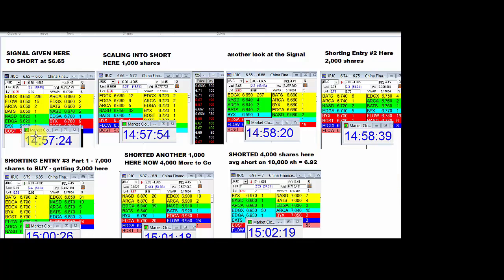I got a signal at 14:57.24 to short JRJC at 6.65. I'm scaling into a short on the ask at 6.72 in a scaling sequence of 1-2-7. That's 1,000 shares, 2,000 shares, and 7,000 shares broken up into two parts. Here's another look at the signal at 58, and then I'm filling.